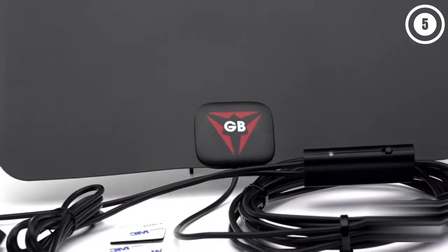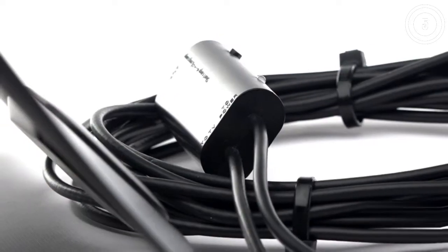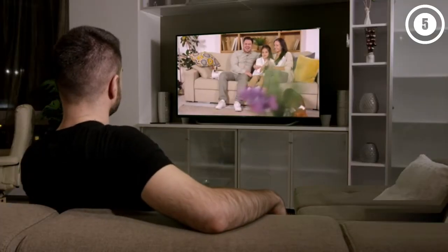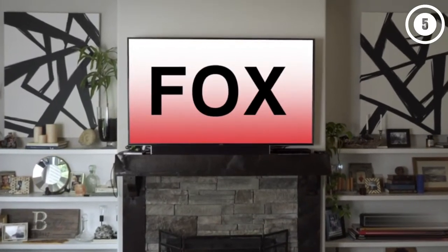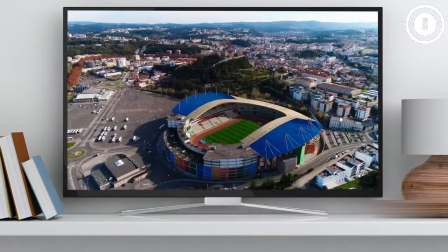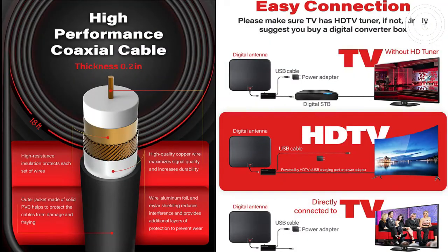Full HD Channels. With the upgraded 2022 TV antenna, no more need to pay a huge bill on TV. Our HD antenna can receive full HD channels like ABC, CBS, NBC, PBS, Fox, and so much more. With the Amplified TV antenna, start to access all of the news, sitcoms, kids, and sports programs.